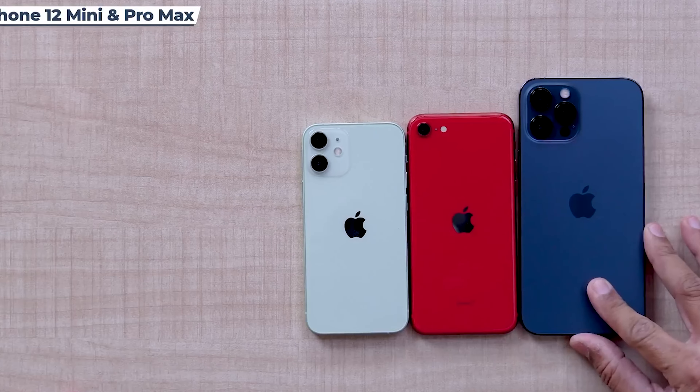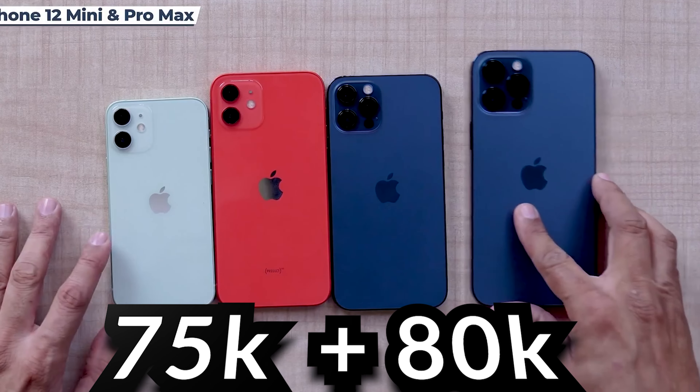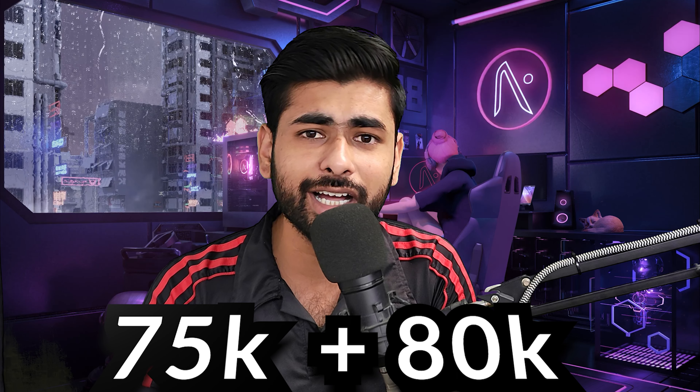The iPhone 12 Pro is a rare phone with 3 cameras, which makes it more expensive. The most popular is the 12 Pro Max, which will go up to a 75,000 budget. The 64GB and 128GB standard models will be lower budget because they only have two cameras, which is why their price is lower.